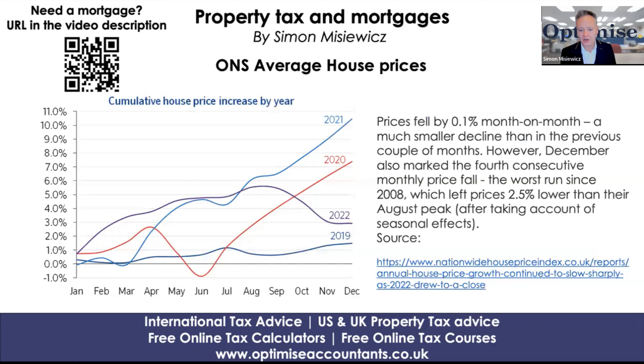However, December also marked the fourth consecutive monthly price fall, which is slightly different to what the ONS were saying. This is the worst run since 2008, which left prices 2.5% lower than the August peak after taking into account seasonal fluctuations. So there is certainly a decline — four consecutive months according to Nationwide.